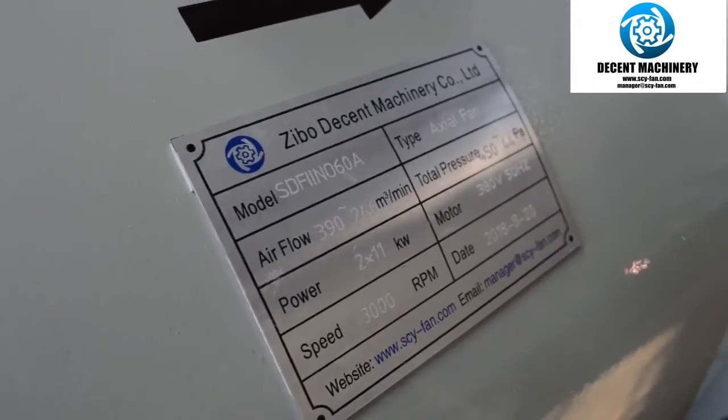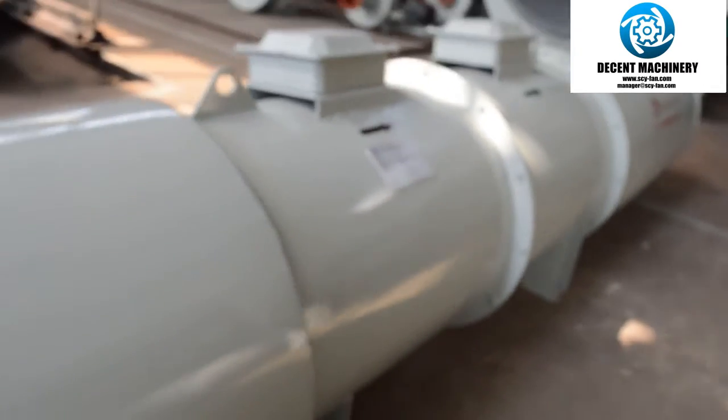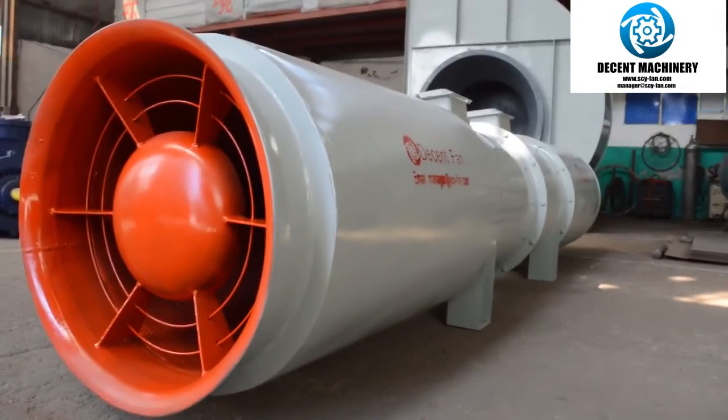Zippo Decent Fan, your best choice of ventilation system. Thanks for watching.